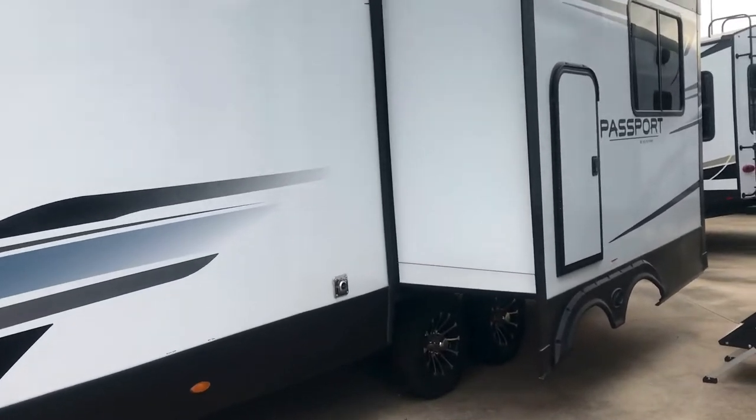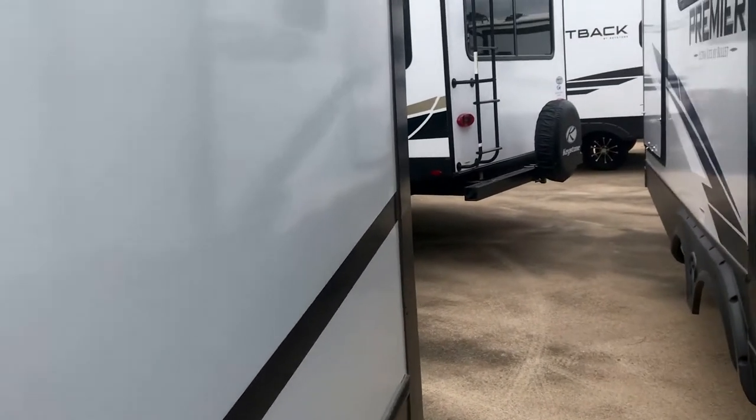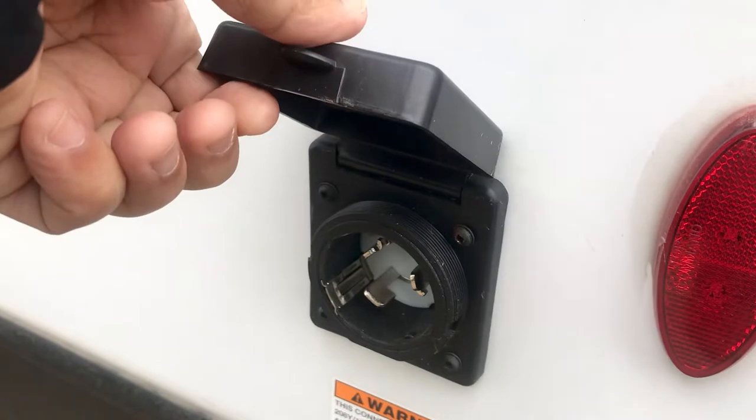Check this out — there's a door on this slide-out, and it's a huge storage area. That's convenient. You've got a puck light right here. You could stand up a bike in there, put some lawn chairs, fishing poles, whatever you've got. This is a 50-amp unit — it has two ACs on the roof.